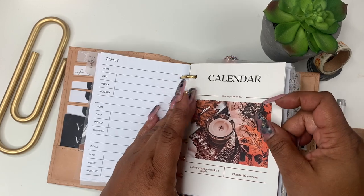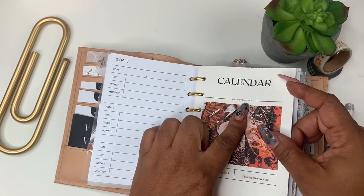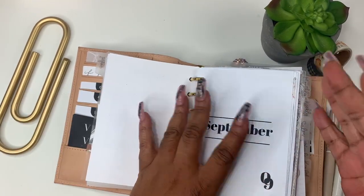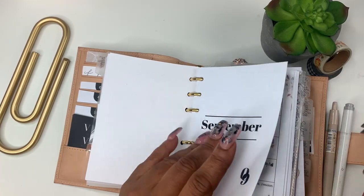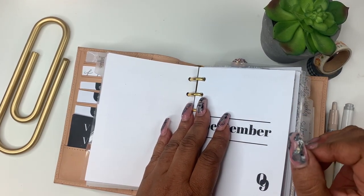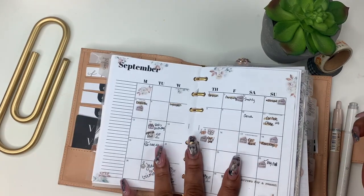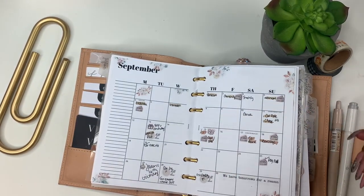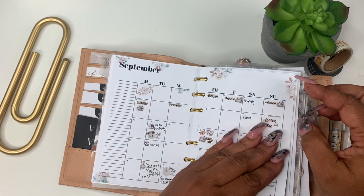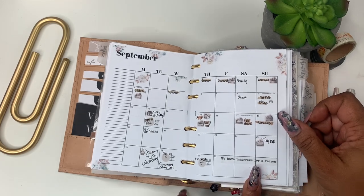This is another dashboard I made — introducing myself to my calendar. It just says 'Monthly Calendar — write the plan and make it simple, plan the life you want,' and then we get into my calendars. These I made myself. I never sold them because they were time consuming — by the time I completed them it was like February, March. I may or may not be making some for 2023. This is my September — I decorated it with floral stickers from my shop and some icons from my shop. And then there's 'Tomorrows for a Reason' from Planner Aesthetic — my good friend over at Planner Aesthetic.